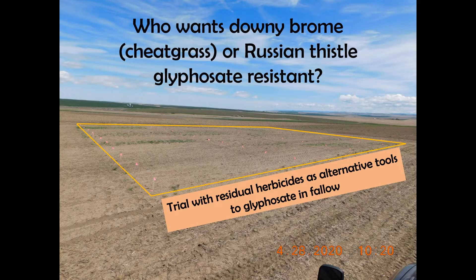In the past three years, we've been working to learn how to control Russian thistle and other weeds with residual herbicides in fallow as an alternative to glyphosate. Particularly in this video, I am going to show you the effect of metribuzin compared to glyphosate on winter annual weeds.